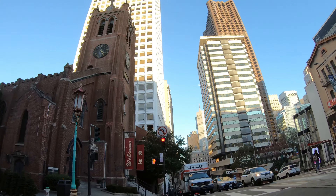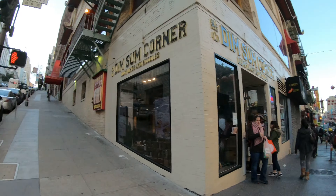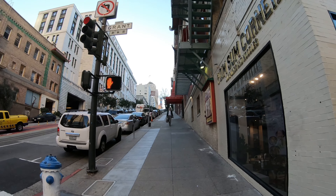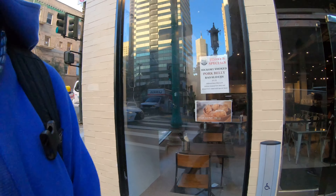Yo, it's your boy Jermaine back with another San Francisco series video. This video we're going to explore Chinatown. I was reading the comments from the Union Square San Francisco video and someone said, do Chinatown next.